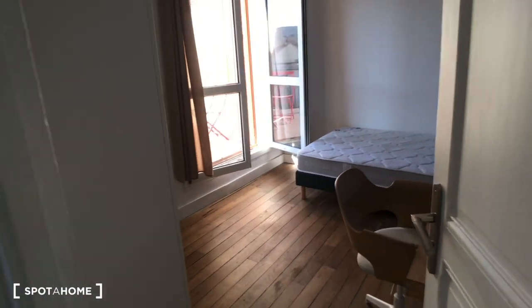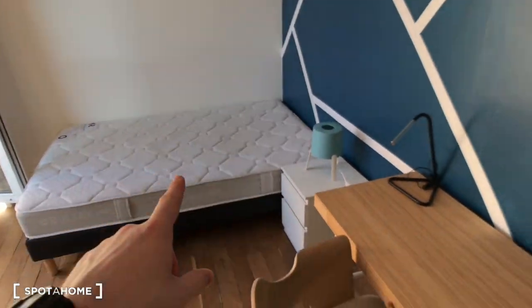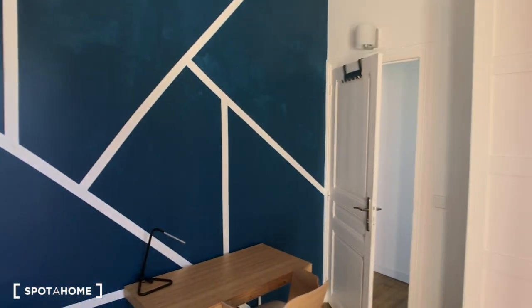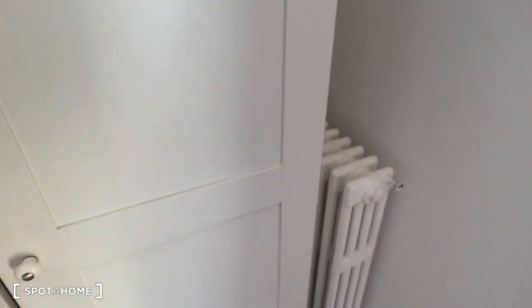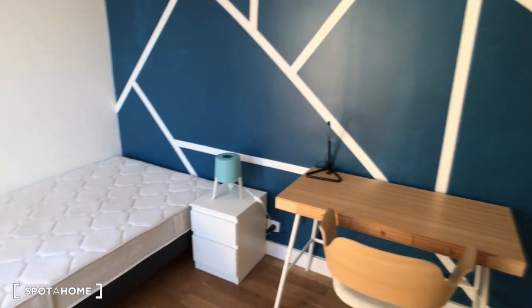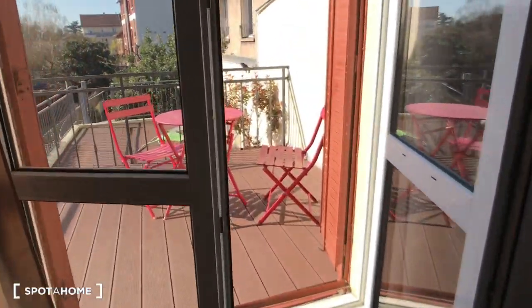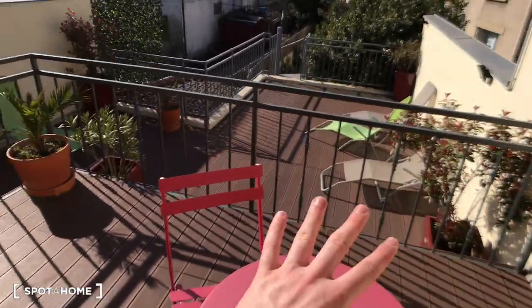Bedroom number four is the last one. There is also a double bed and a desk, a bedside table, and a wardrobe — the same as bedroom number three. There are also shelves, and this bedroom number four has balcony access, as you can see — a very special feature, right here.